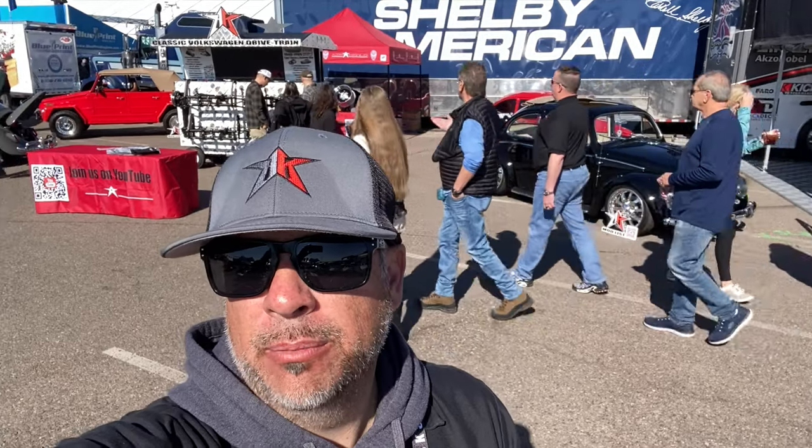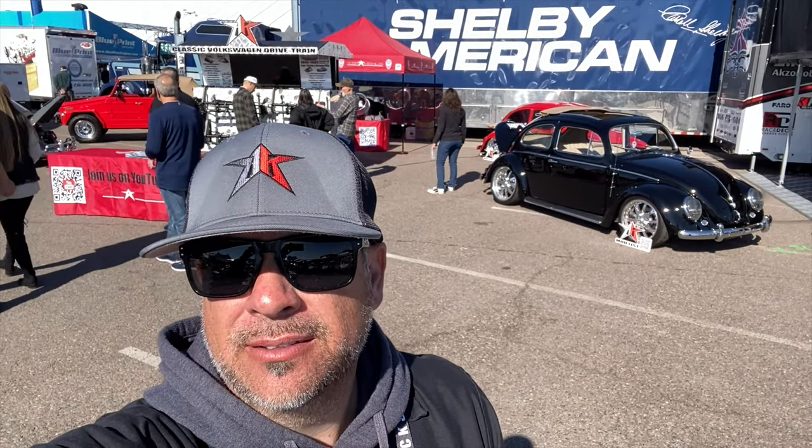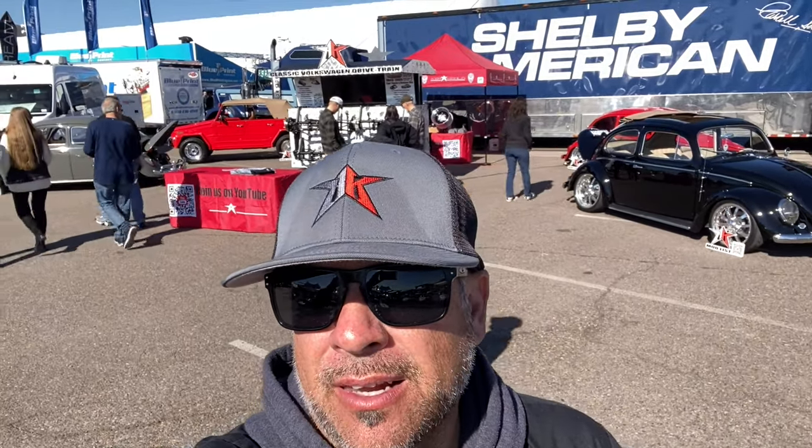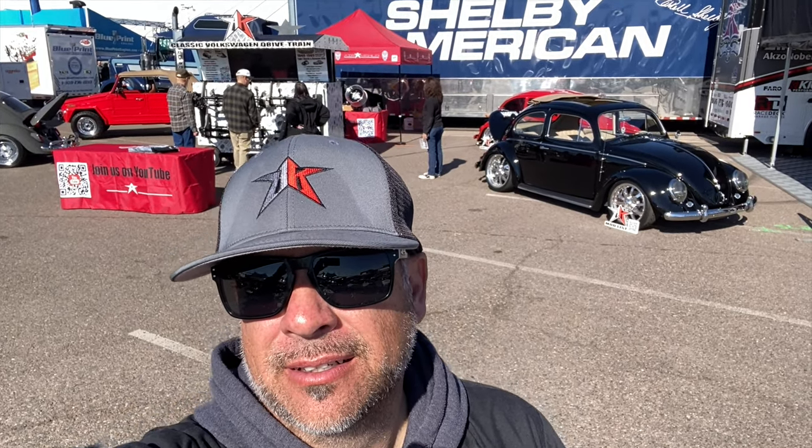Day four, Barrett-Jackson. The sun's out, it's warm. Cars are looking good, lots of people, lots of interaction. Let's show you around.